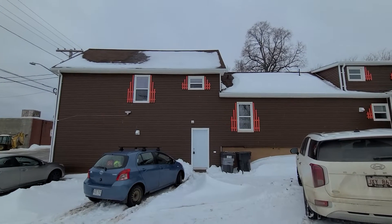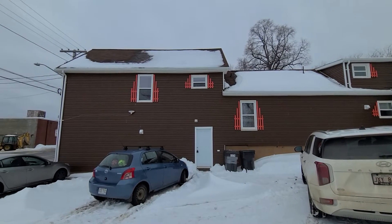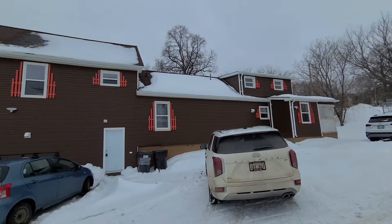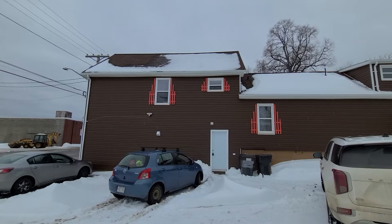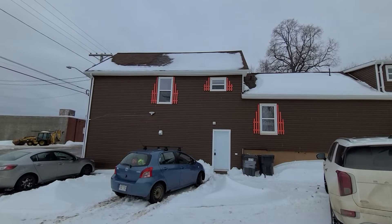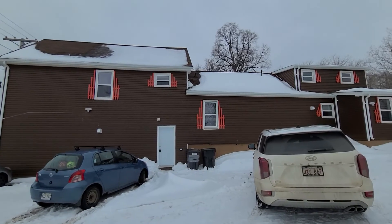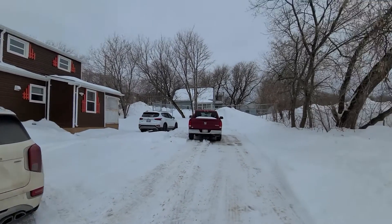Welcome to 397 St. John Street. I am at the back of the building, taking a look at the roof line. There is snow on some of it, but the shingles themselves look pretty good, and there is definitely a ridge vent and a ridge cap on it. Just to give you an idea of the neighborhood.